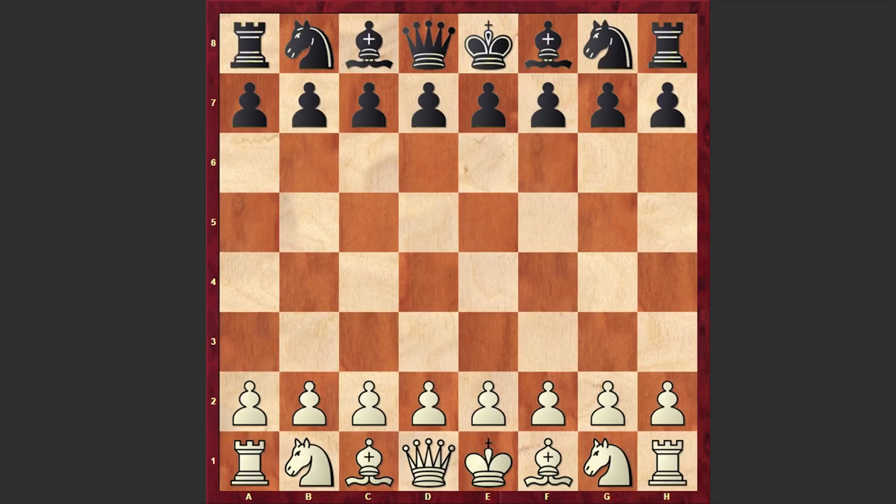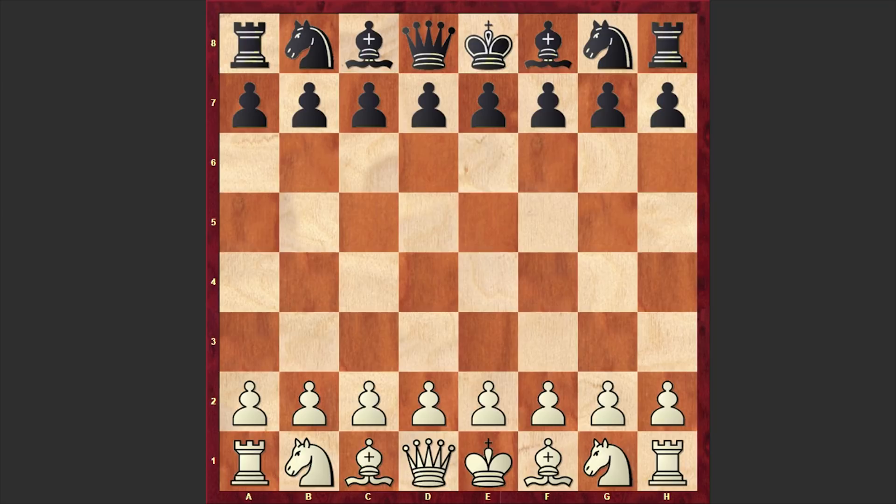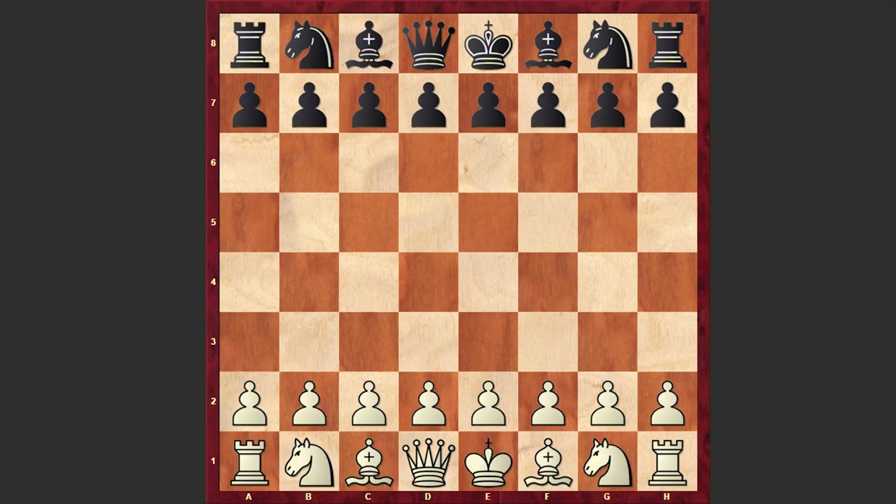Hello chess lovers! Soren here, and in this video I want to share with you a fantastic attacking game played by Scottish-American chess master George Henry Mackenzie. Mackenzie is on the white side and his opponent is Irish chess master James Mason. The game was played in 1878 in Paris.